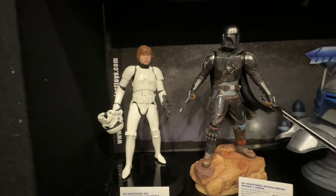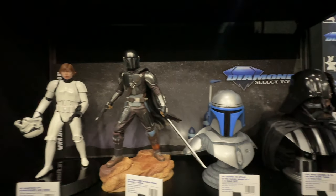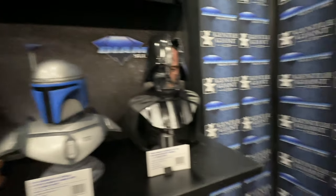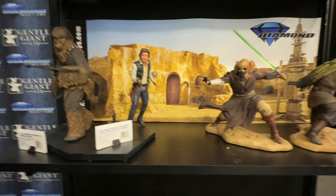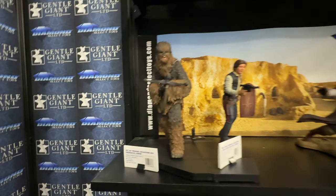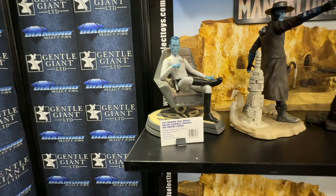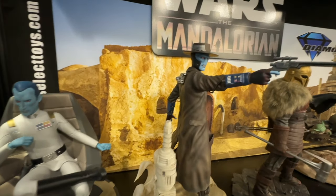I'm jumping around here because I'm trying to stay out of everybody's way. These are all resin statues here, and of course more from their Legends in 3D line. Look at that — that helmet split looks pretty nice. And here, more Star Wars — these are resin statues at the bottom, from The Mandalorian. That's a pretty nice looking statue.